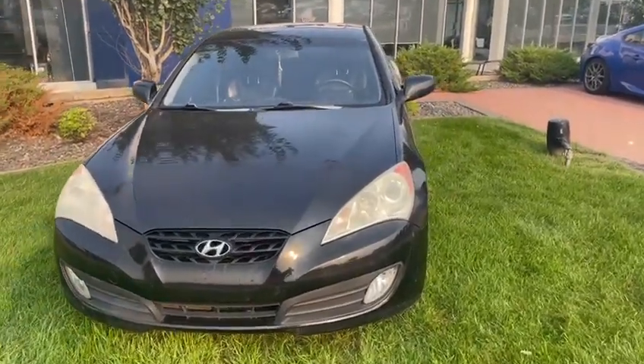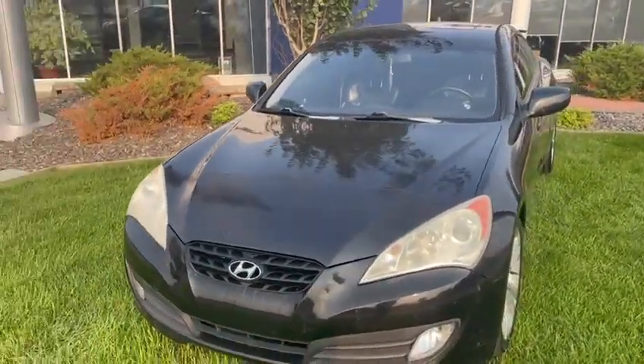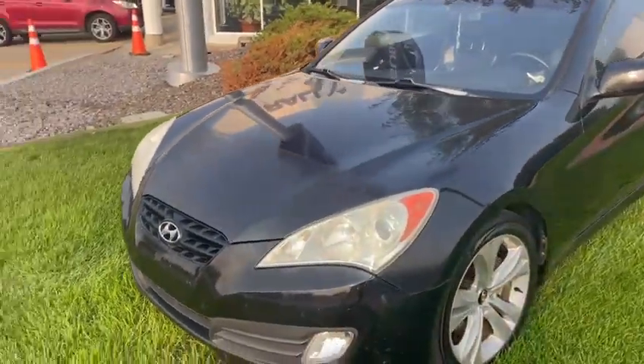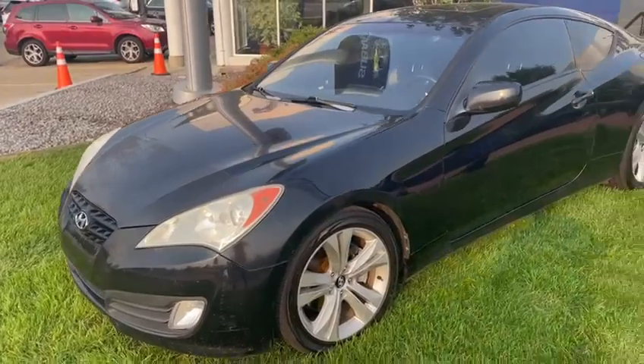Hey Abraham, this is Tristan from Alley Subaru. I just want to do a quick walk around of our 2010 Hyundai Genesis. This is going to be the coupe, premium package, in crystal black.